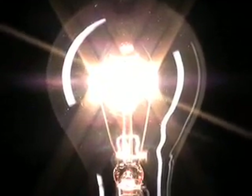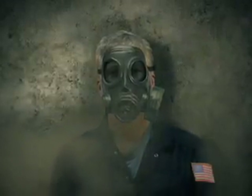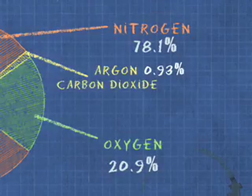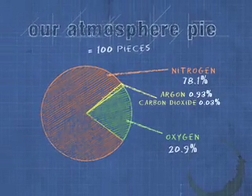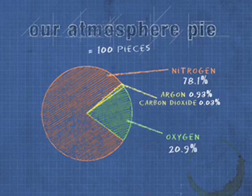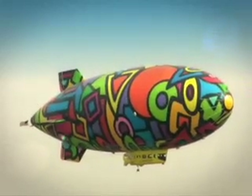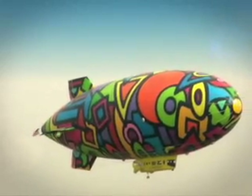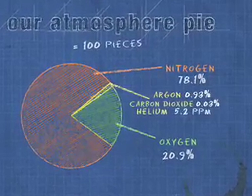We need a dash of carbon dioxide — in fact, it is 0.03 percent of our pie. Now let's put in our last two ingredients. A sprinkle of helium — helium is what allows dirigibles, otherwise known as blimps, to rise into the air. Helium is 5.2 ppm, or parts per million, of our atmosphere.